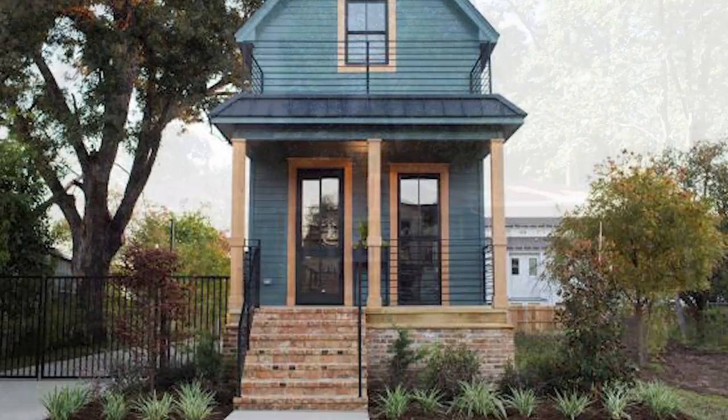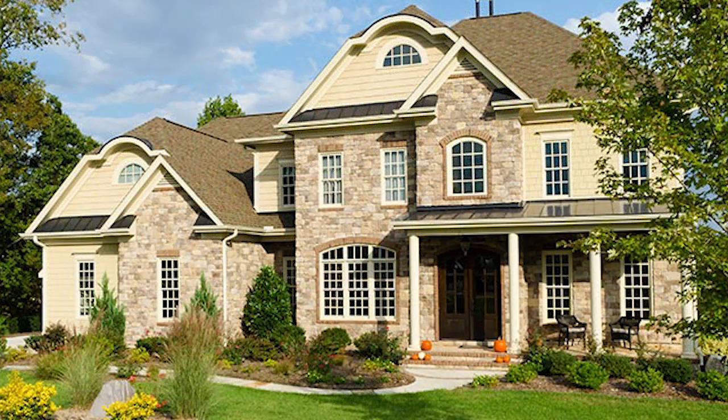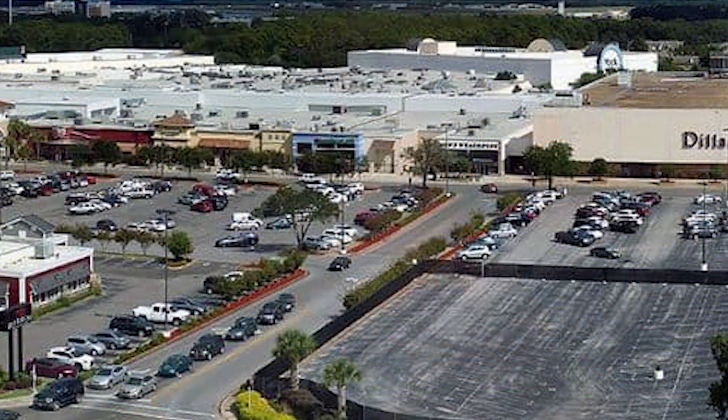How is your fee determined? There are four tiers, based on the size of the house and the amount of impervious area on the parcel. For commercial properties, it is calculated by the square footage of the impervious area on site.